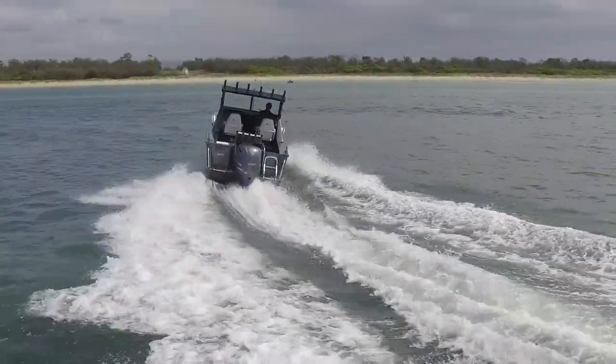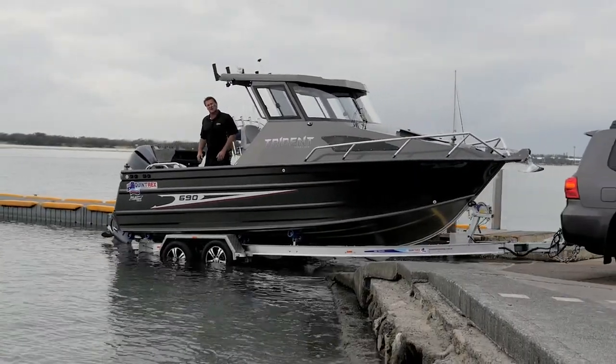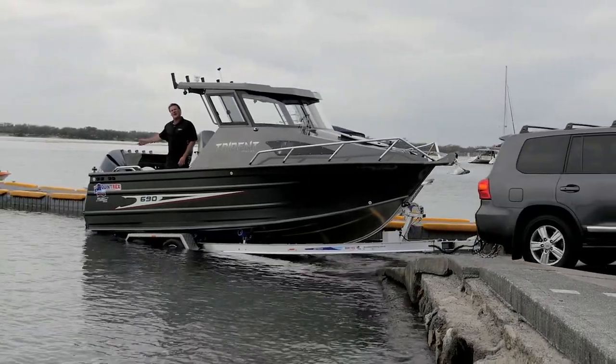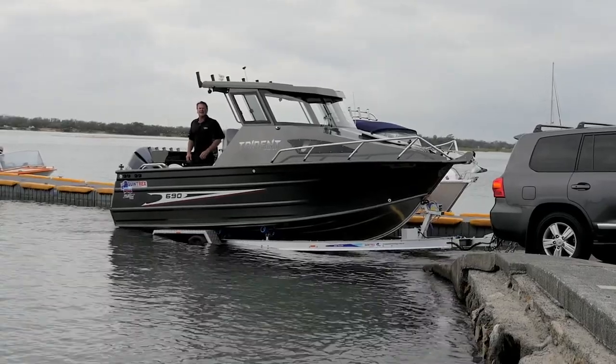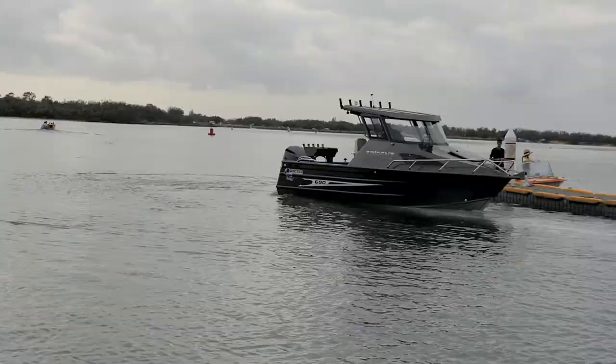G'day guys, I'm Paul from Broadwater Boating. Look what we have the pleasure of test running today. This is Quintrex's beast — it's a 690 Hardtop Trident. We've got it powered by the beautiful V6 4.2 litre Yamaha four-stroke. This is the king of the sea. Let's check it out and test it.